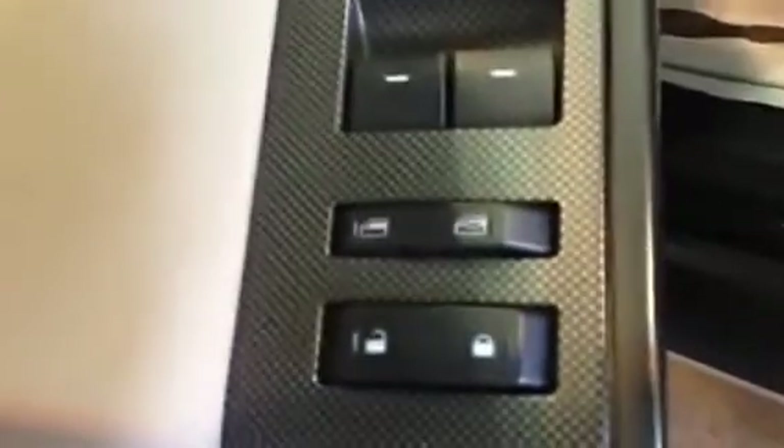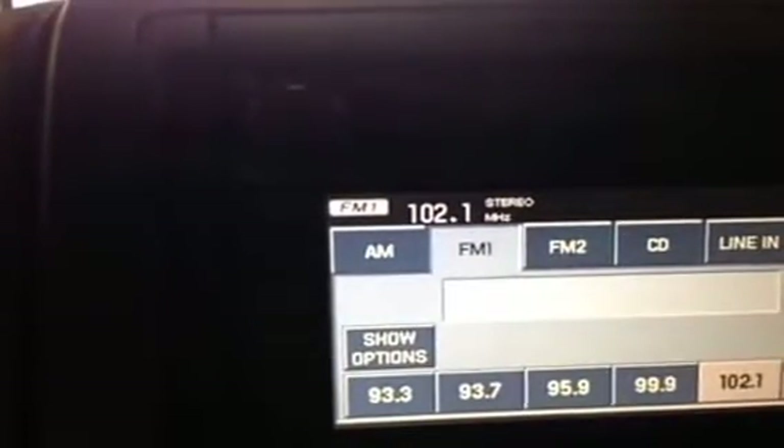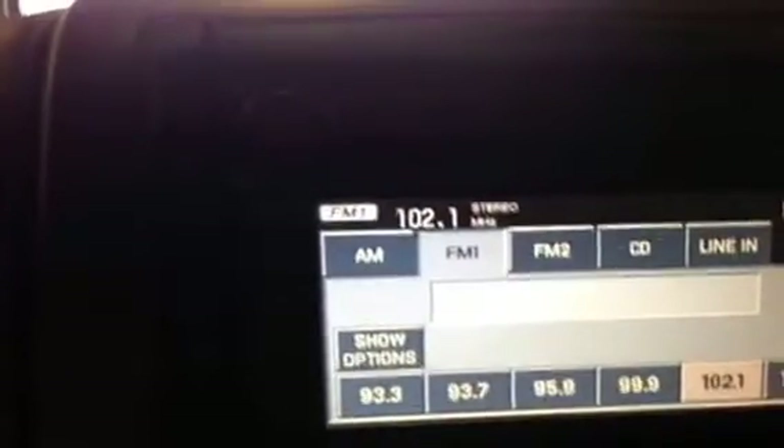Inside we have a power driver's seat, four power windows as you can tell right there, power locks, and power side view mirrors. That is the touchscreen for the vehicle — and I mean, it's an '07 with 148K on it.